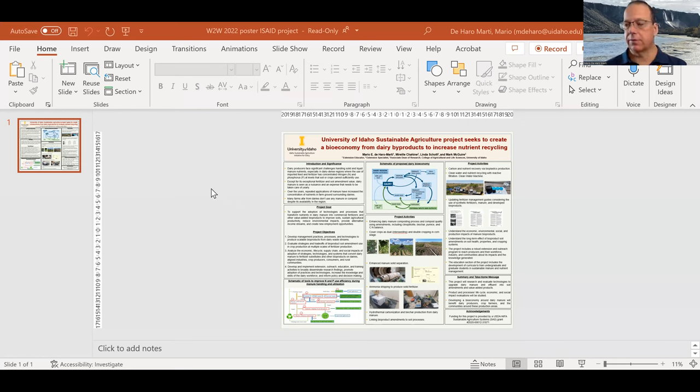First of all, I want to acknowledge my co-authors: Dr. Mireille Shaheen, Dr. Linda Schott, and Dr. Mike McGuire. This project is made possible by funding from the USDA NIFA Sustainable Agricultural Systems Grant.